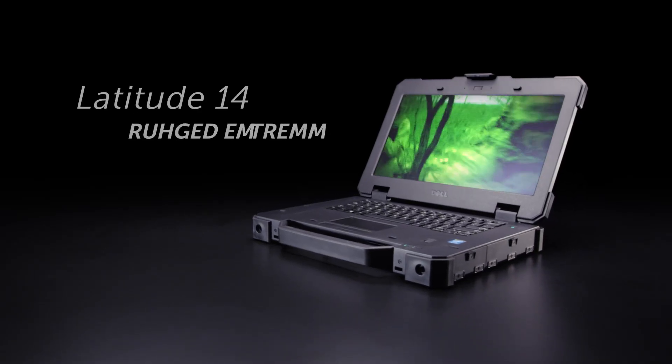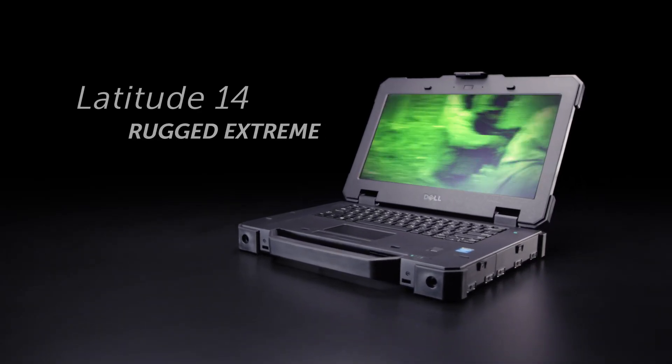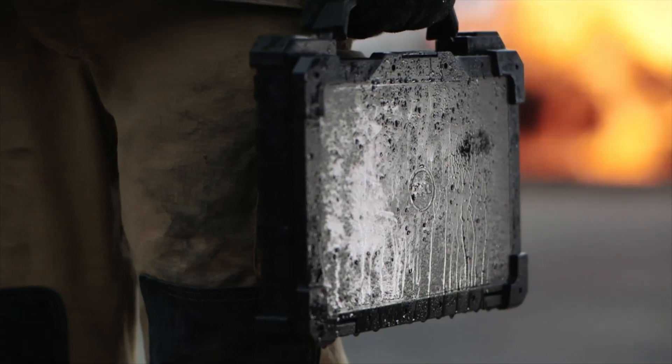The Dell Latitude 14 Rugged Extreme is our new fully rugged notebook, a 14-inch workhorse that's ready for the worst.